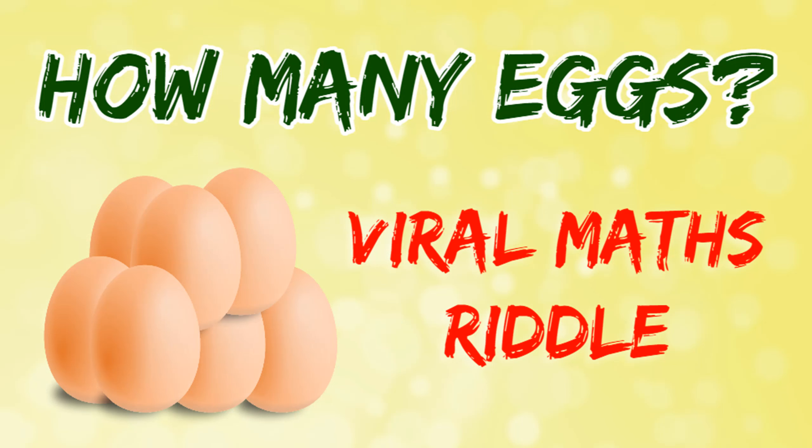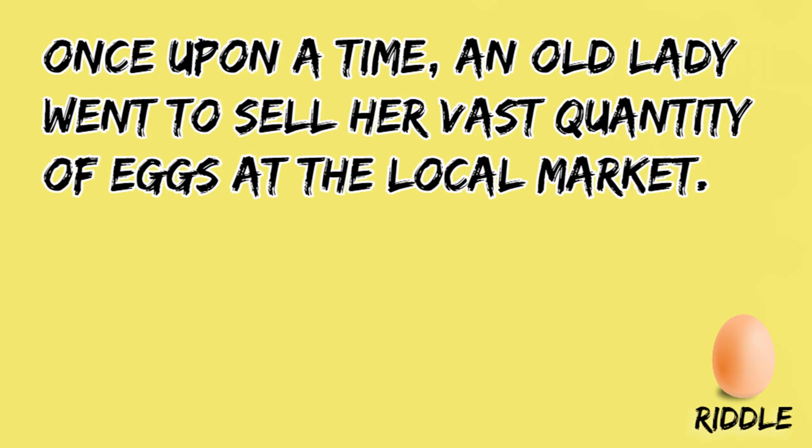Who doesn't love brain teasers and challenging riddles? If you think you are already a pro at solving tricky riddles, put yourself to the test with this riddle and find out. Don't worry, you will get the answer at the end of this video. Here's the riddle.